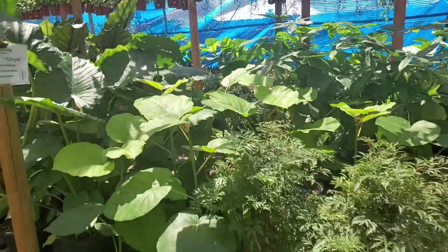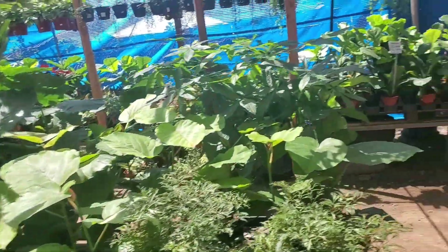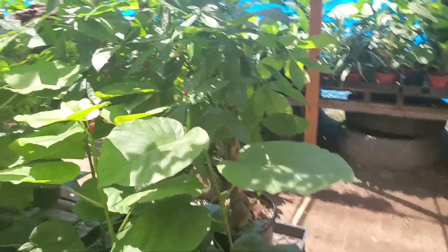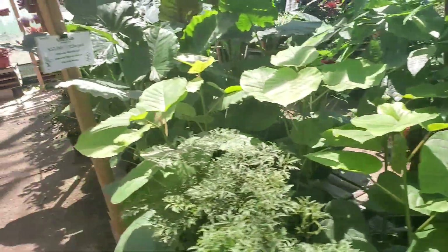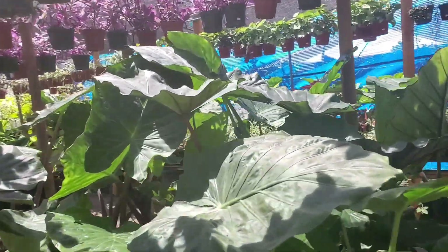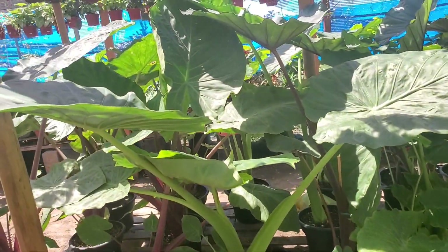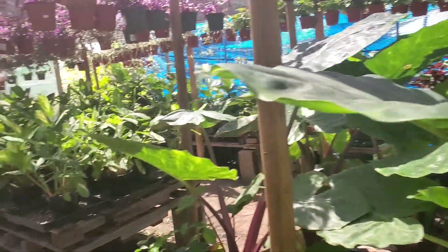Whoa — I feel like every time I come here these ficus umbellata get bigger, or maybe they're different plants. Same with these alocasia — they're getting huge.